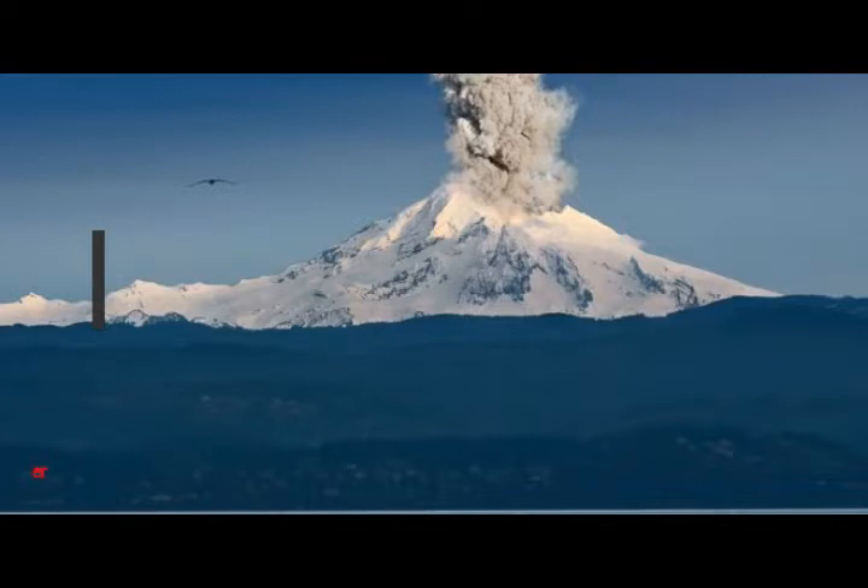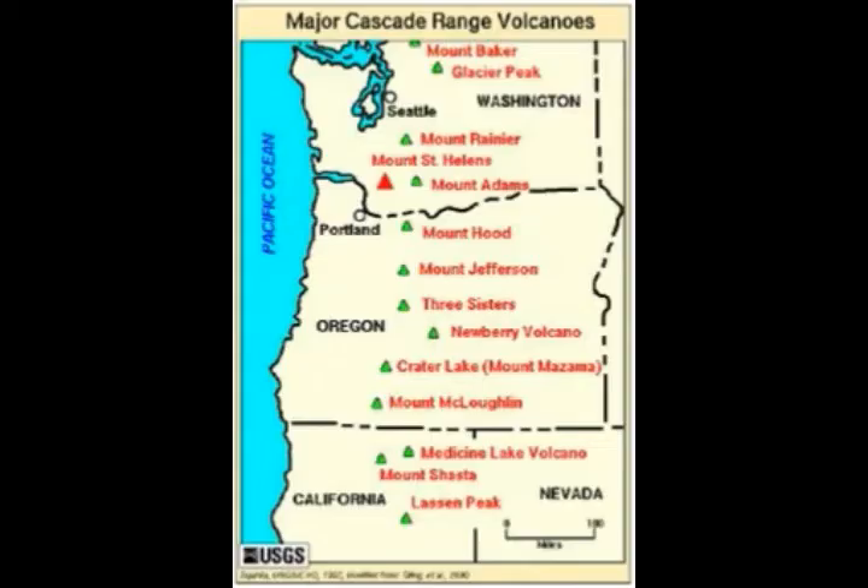It's a different behavior than what other Cascade Range volcanoes have, including Mount Hood's nearby explosive neighbor Mount St. Helens, which is category red. Mount Hood is category yellow, and the research is being reported in Nature Geoscience by geologists of Oregon State University and University of California Davis, with work supported by the National Science Foundation.